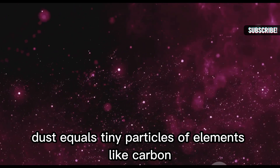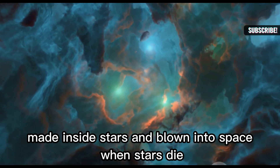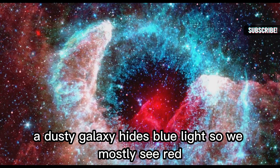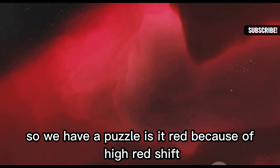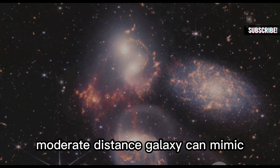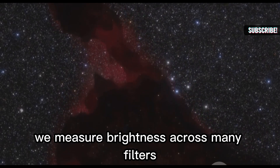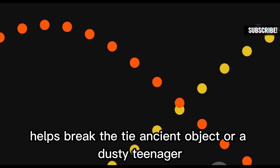Now, cosmic dust. Dust equals tiny particles of elements like carbon and silicon, made inside stars and blown into space when stars die. Star-forming galaxies can make lots of dust. Dust acts like a filter — it scatters and blocks blue light but lets redder light through. A dusty galaxy hides blue light so we mostly see red. Warm dust can also glow, producing extra infrared light. To tell them apart, we measure brightness across many filters, from bluer light to redder infrared. The brightness pattern across colors helps determine whether we're seeing an ancient object or a dusty one.